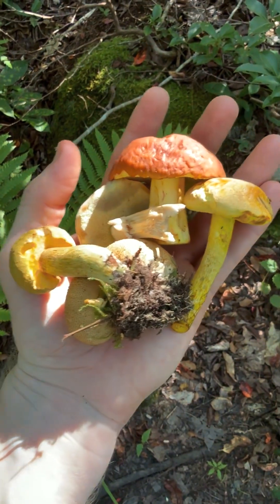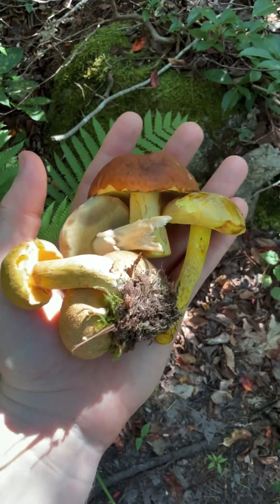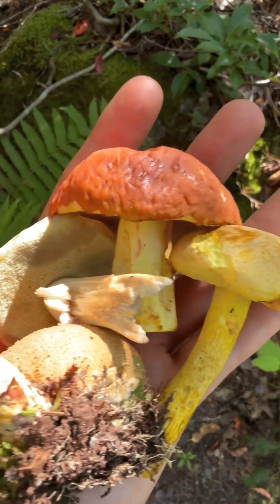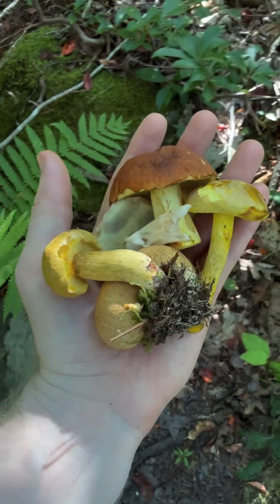The east coast has such amazing bolete diversity. I found all of these just on a short hike. I've never seen any of these species on the west coast. There are just so many out here and the diversity is wild.